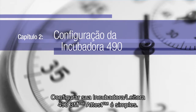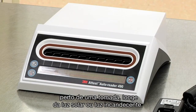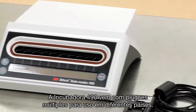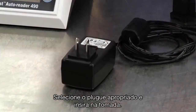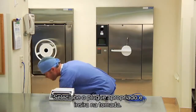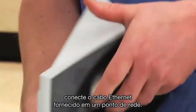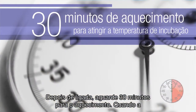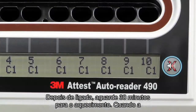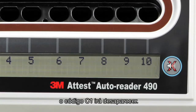Setting up and configuring your 3M ATest Auto Reader 490 is simple. Place it on a firm level surface near an outlet, away from sunlight and incandescent light. The ATest Auto Reader 490 comes with multiple power plugs for use in different countries. Select the plug appropriate for your country and insert it into an AC grounded outlet. If you plan to use the ATest Web App, connect the supplied Ethernet cable to an Ethernet jack. Once plugged in, allow it to warm up for 30 minutes. When proper incubation temperature is reached and the unit is ready to use, the C1 caution code will disappear.